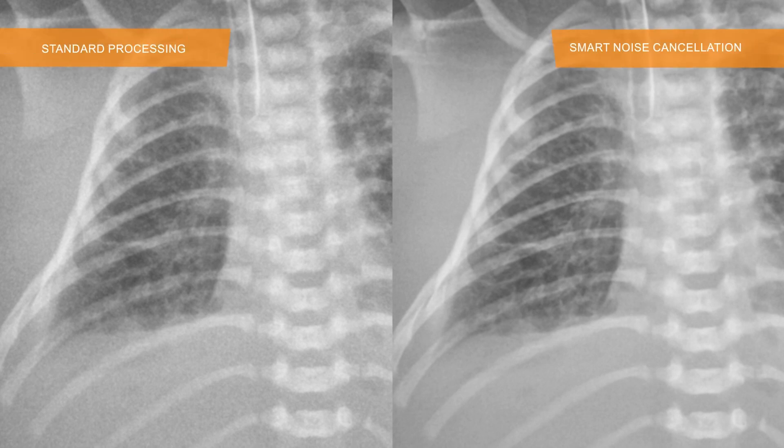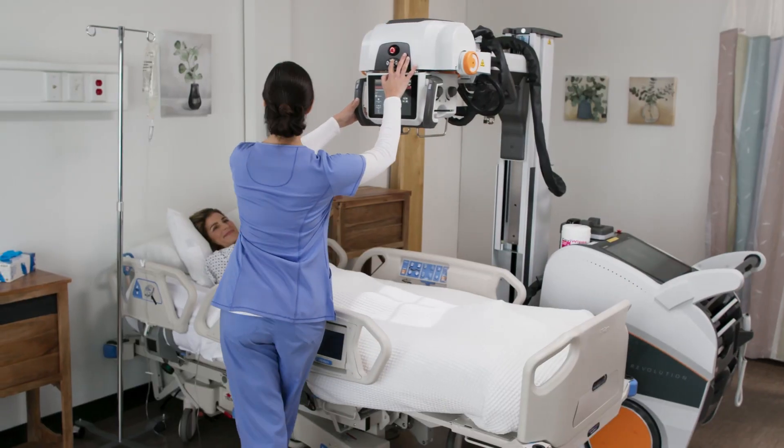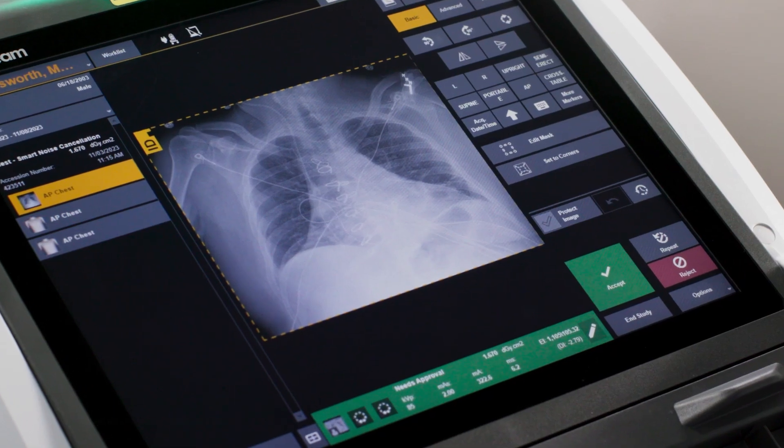The results? Clear, easy to interpret images for heightened diagnostic confidence. With CareStream's smart noise cancellation on the DRX Revolution, you hold the key to dose reduction without sacrificing image quality. Experience unparalleled control and efficiency at your fingertips. Elevate your workflow today.